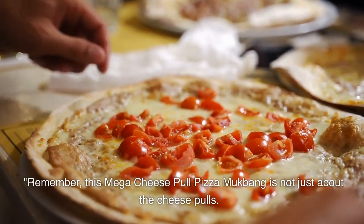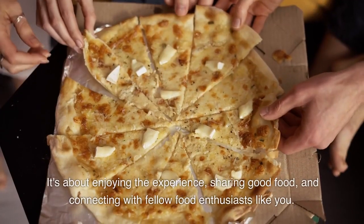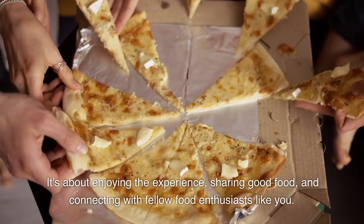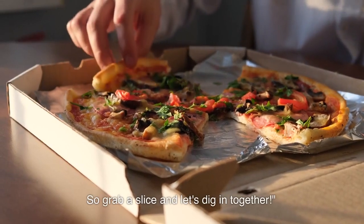Remember, this Mega Cheese Pull Pizza Mukbang is not just about the cheese pulls. It's about enjoying the experience, sharing good food, and connecting with fellow food enthusiasts like you. So grab a slice and let's dig in together.